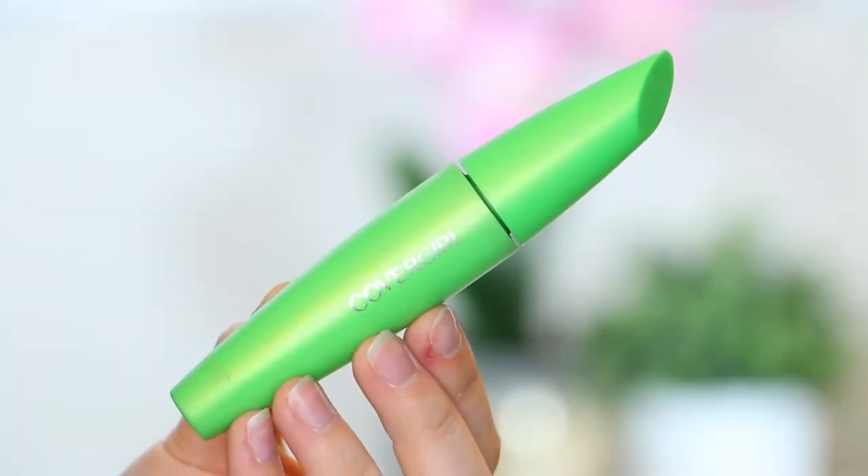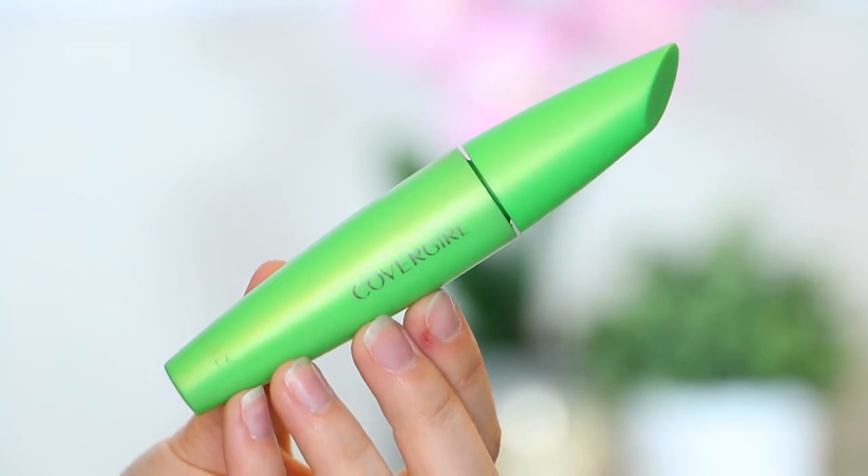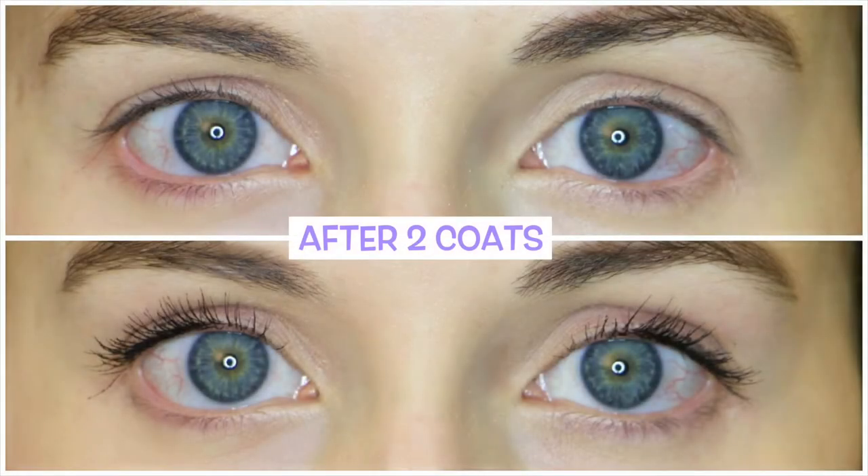Next up is this little green guy right here — CoverGirl Clump Crusher has taken my heart within the past few weeks. I've been getting this out after using Benefit's Roller Lash, because that tends to be a little bit clumpy, and using them in conjunction. Every single girl on the planet needs this mascara. It's a little bit pricier — about $6 or $7 depending on where you get it. You can wear this alone; it's going to look a little more natural, give you probably the most length out of all of these, but not a lot of volume.